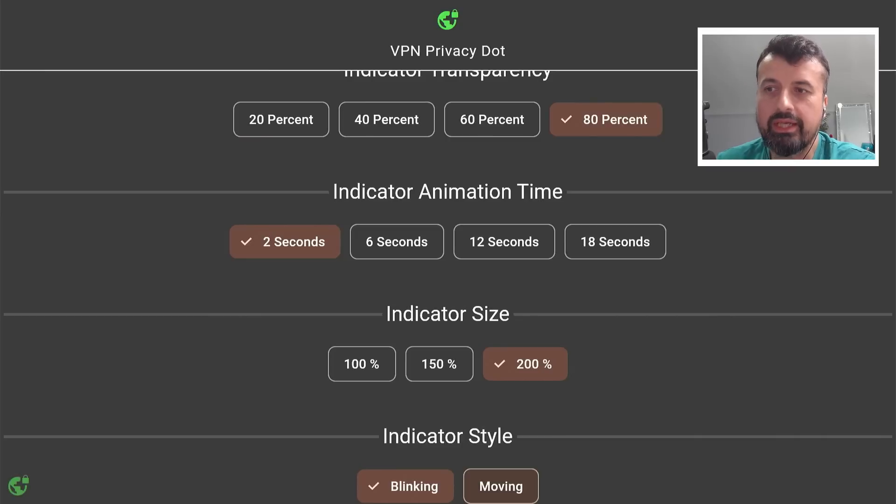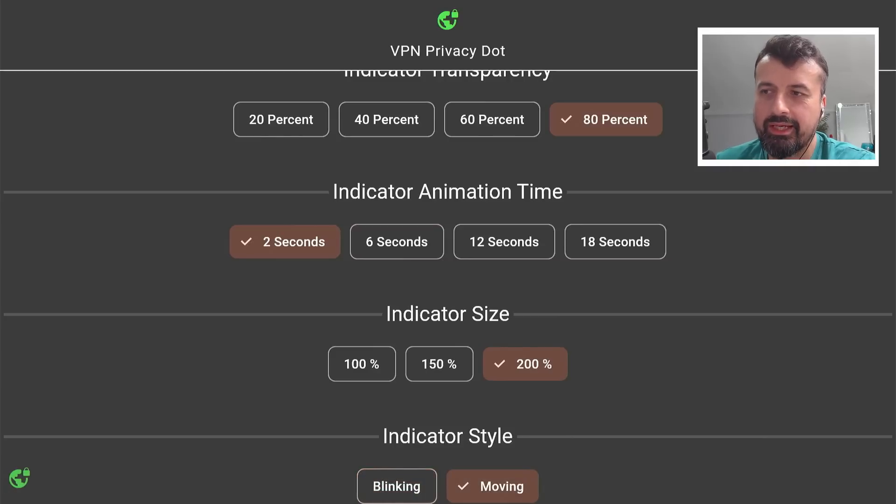You can even change the style of the animation — whether it's blinking or you can change it to moving. Personally I'd find that a bit distracting, but some of you may prefer it, or may think you can't actually see the blinking icon properly, but the fact that you have a moving indicator should be even easier to see.